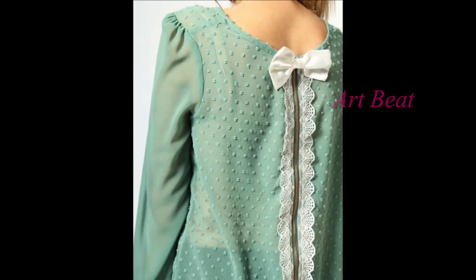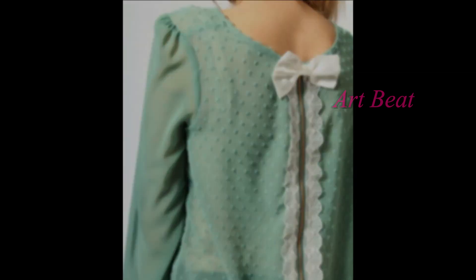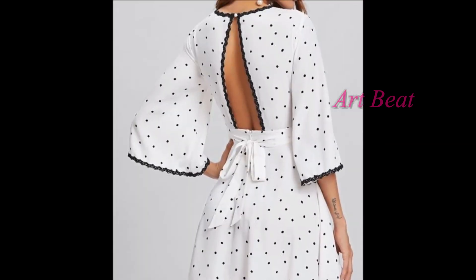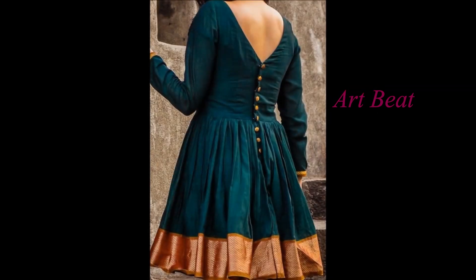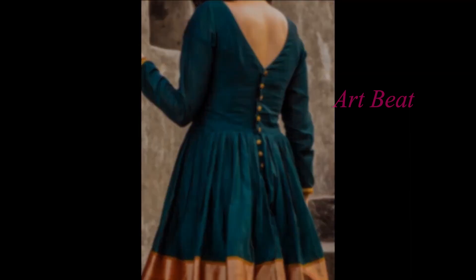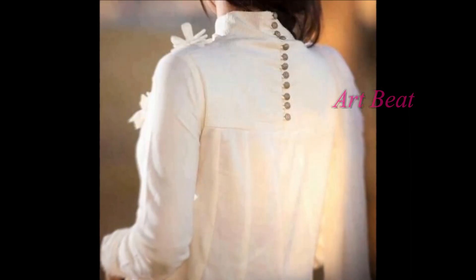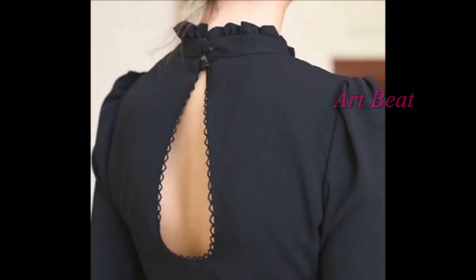The most unique thing in dresses, kurtis, kurtas, tops and Punjabi suits is the neck design. Nowadays every girl and woman is looking for trendy and stylish backneck designs for their attire. Here we are trying to make your job easy by sharing new, latest and trendy backneck designs suitable for party wear and fashion wear.